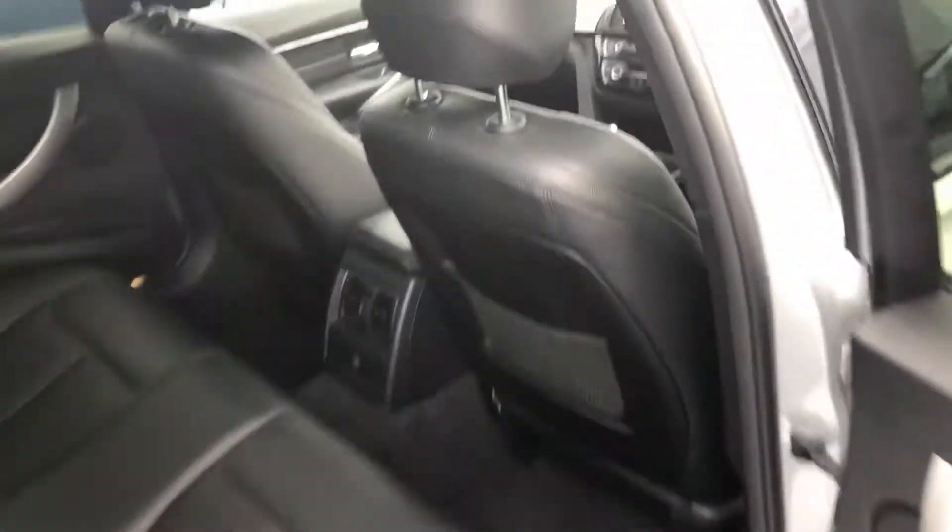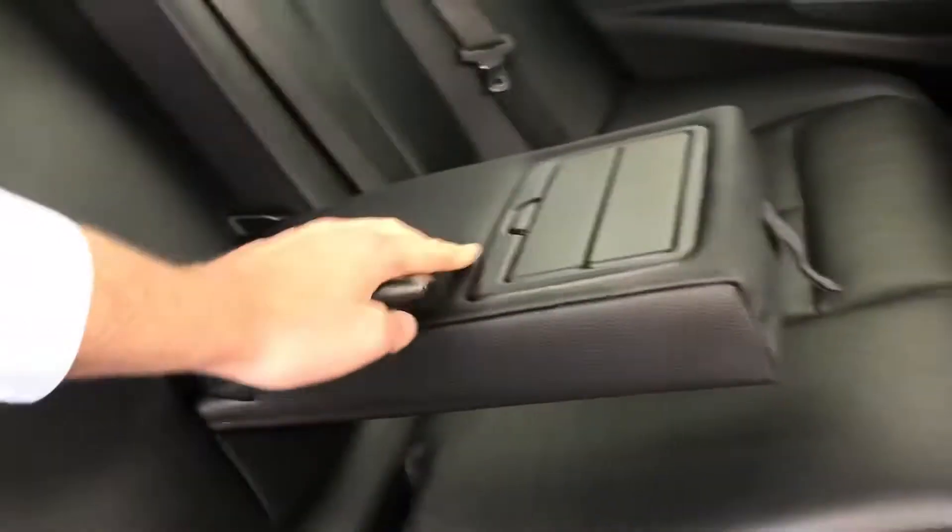Then on to the back interior. Lots of legroom and headroom back here. You have the ISOFIX points for baby seats there also. The back seat passengers have a nice armrest there with some cup holders.